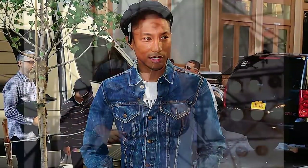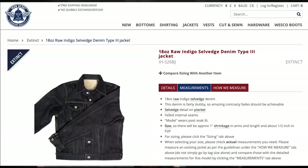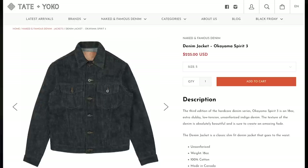It'd be hard not to find a Type 3 Trucker Jacket out there, but here are a couple of my favorite picks. First is a grail piece for a lot of people — the Ironheart IH526BJ. Unfortunately they don't offer this anymore, but hopefully they'll bring it back, because if you're going to spend the money, go with Ironheart. Next up is one of my favorite denim companies, Bravestar — they just came out with their 22-ounce Slubnoxious Trucker Jacket, which looks awesome, and they're pre-funding it right now so you can get it at a bit of a discount. And finally, the Naked and Famous Okayama Spirit 3, another gorgeous piece available over at Tate and Yoko.